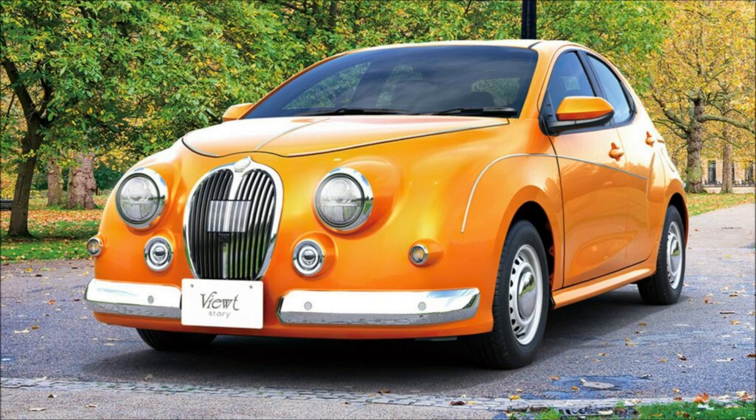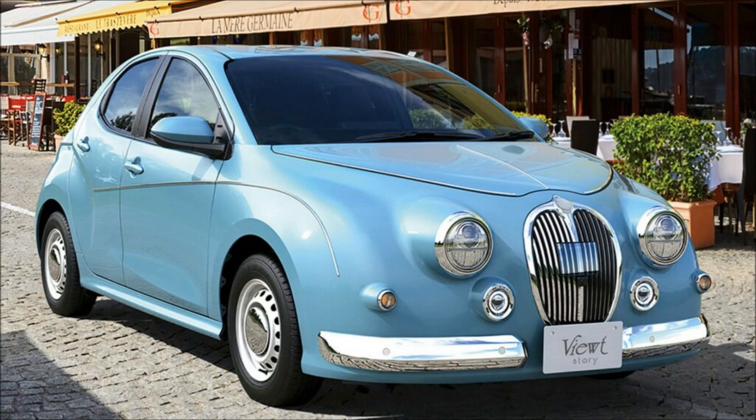Mitsuoka, a Japanese company mostly known for dressing popular Japanese models with retro bodies, has just launched the 2023 Mitsuoka Viewed Story. Instead of using the old Nissan Micra March as a donor car, it is now based on the 2023 new Toyota Yaris.